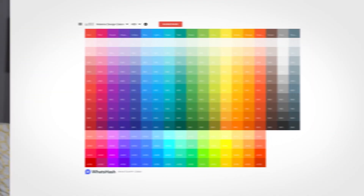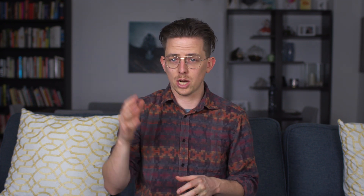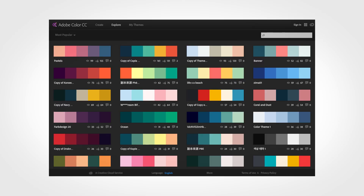Finally, I want to conclude with a few shout outs to tools that can help you choose colors for your fonts. I find choosing colors is pretty tricky, so I lean heavily on these tools. My favorite is something called Material UI — it's a palette that I use for almost all of my websites. But if you want a more unique palette, you can check out colorlovers.com or Adobe Colors. Both have plenty of different palettes to choose from. I hope that was helpful — let me know in the comments if you have any questions, and check out my other videos for more tips on creating websites. Thanks for watching.